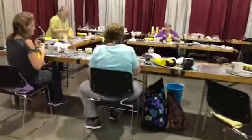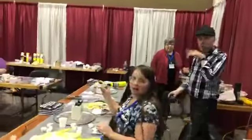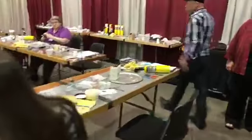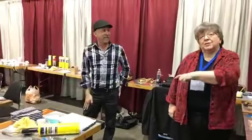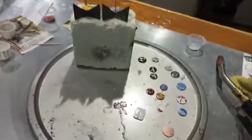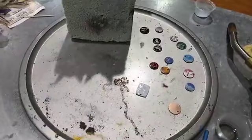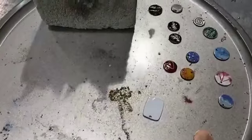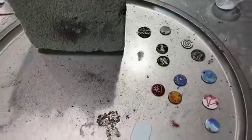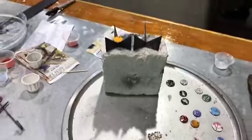Ladies, do you mind if I come around and take a quick look? Look Sue, these are your pieces — do you mind if I share them with everybody who's watching? So this is Sue, one of Stephen's students, but she was one of my students earlier this week. Look at that you guys — you're making 30 or 31 different charms! This is amazing.